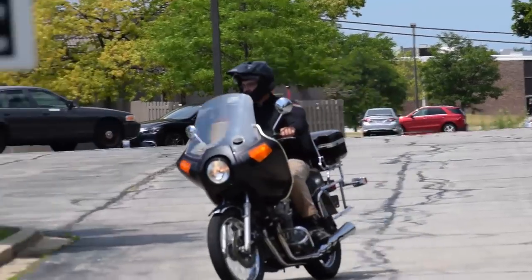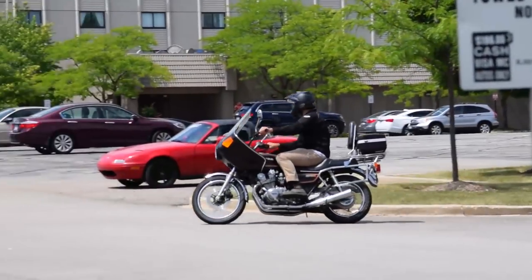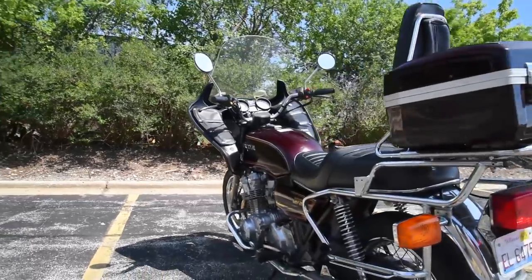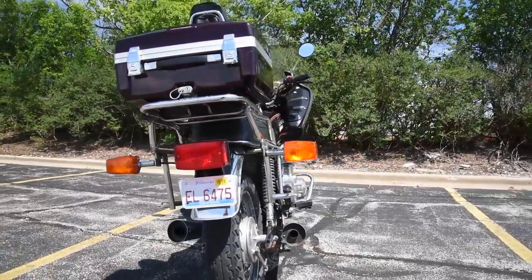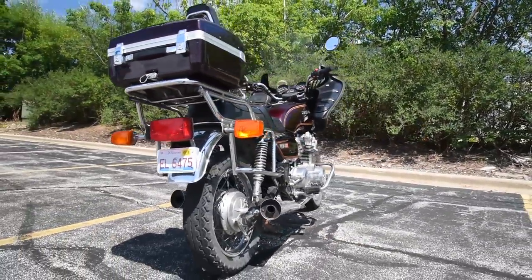And that's why classic Hondas, like this CB750K, took the rebel label back on the streets — if not in marketing, and certainly not in used market sales.